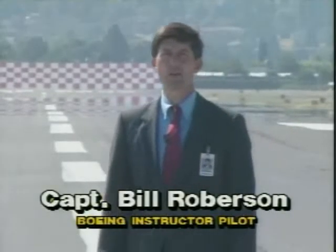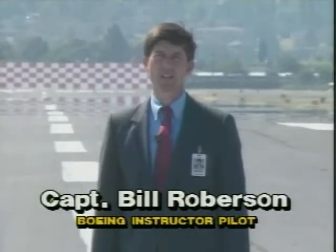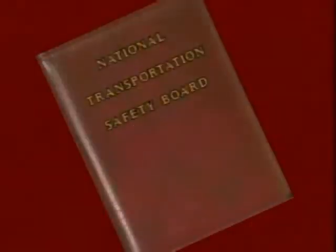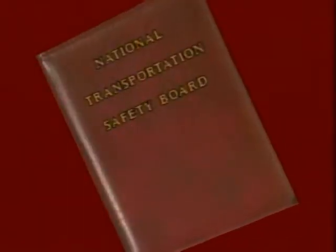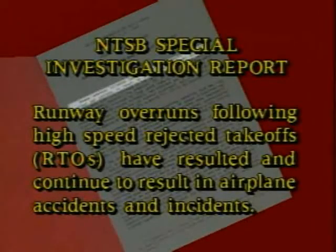We have been conducting a special examination of rejected takeoffs and go-no-go decision-making. Some of you may have been involved in our takeoff performance study. All of you need to know the facts. In its own special investigation report, the National Transportation Safety Board concluded that runway overruns following high-speed rejected takeoffs have resulted and continue to result in airplane accidents and incidents.